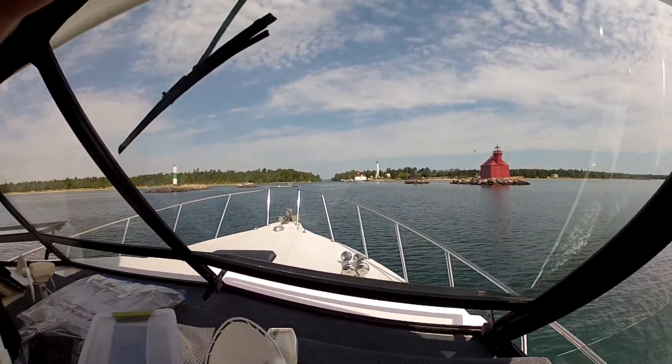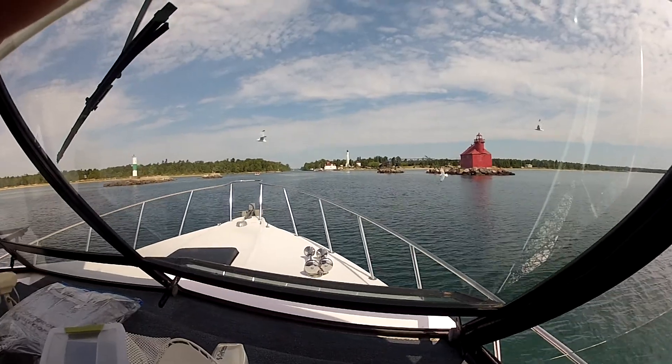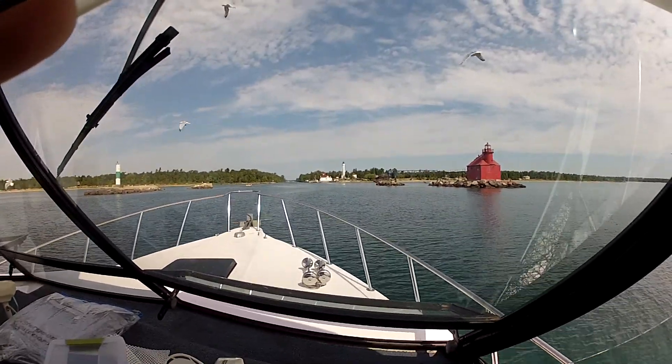Right now we're entering the Sturgeon Bay Ship Canal, coming in from a morning charter. We had a lot of success today.